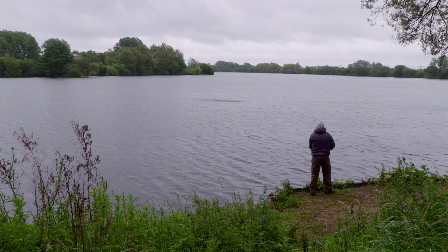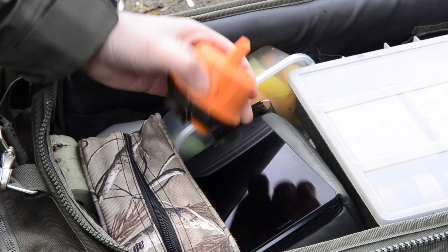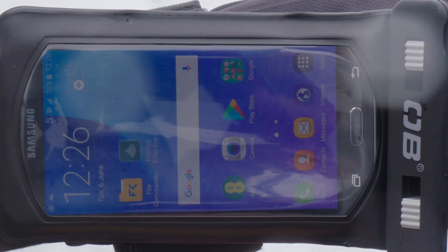Echo Pro combines the best of both worlds — the power of sonar and crystal clear live video. Now you're equipped to meet any challenge.